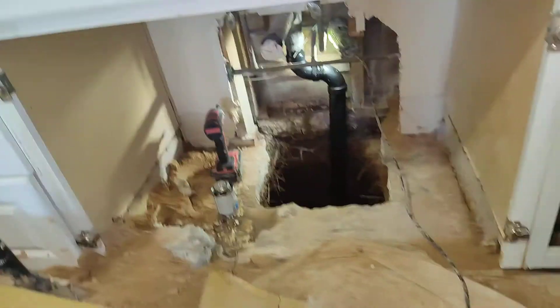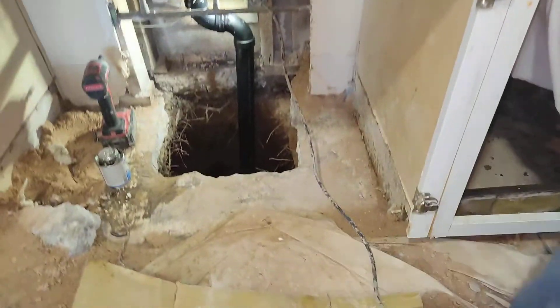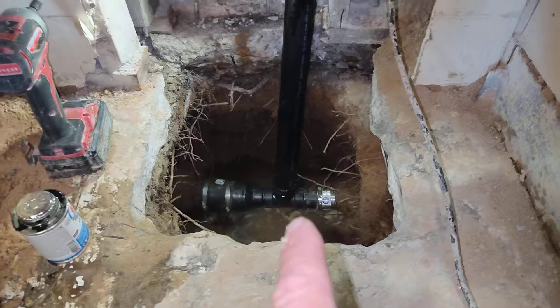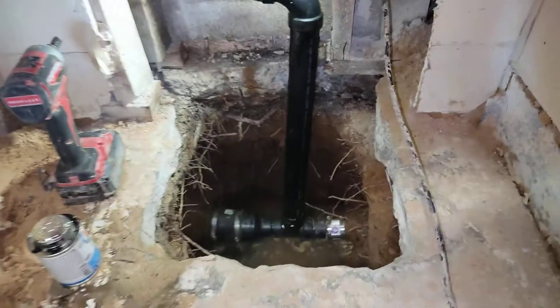Hi, this is Jim. I'm at 2601 North Webster. I've got an update for you. All the part is finished there where it was leaking out by the slab and everything.